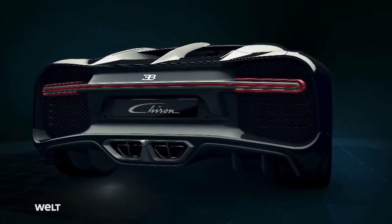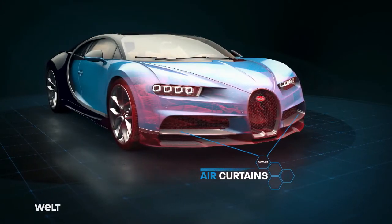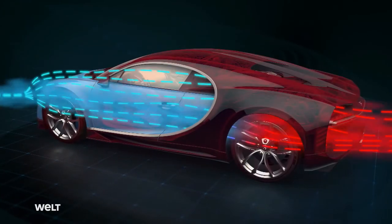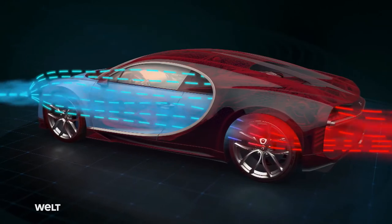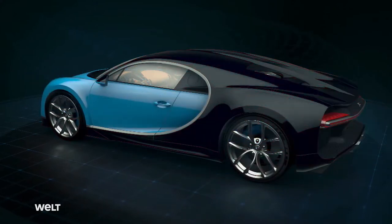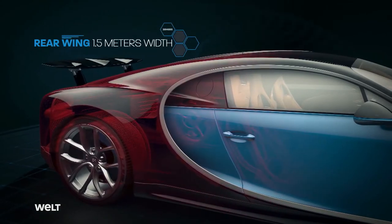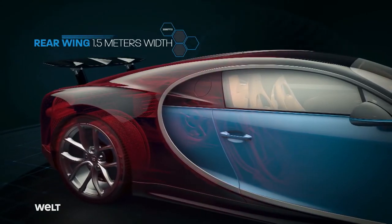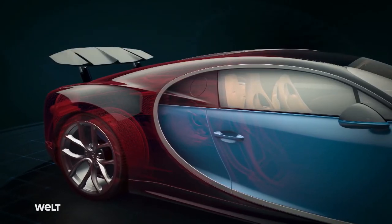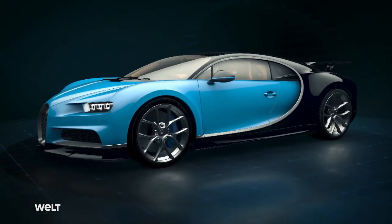The Super Sports Car is a master of aerodynamics. The air curtains at the front specifically guide the impacting air pressure through and past the vehicle — pressing the Chiron onto the asphalt and cooling the brakes. The 1.5-meter wide rear spoiler adapts fully automatically to the respective driving situation. 0.8 seconds after applying the brakes, the adaptive wing tilts to an angle of 49 degrees, thus acting as an extremely effective air brake to decelerate the Bugatti.